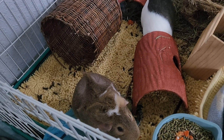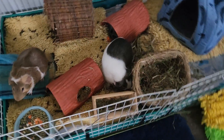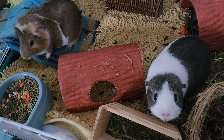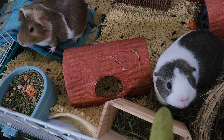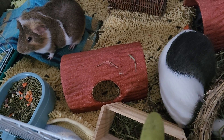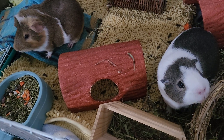They like Timothy hay. They like grasses. Some weeds from the garden — they eat those sticky weeds, the cleavers. Just lots of different fruits and veggies and grasses.